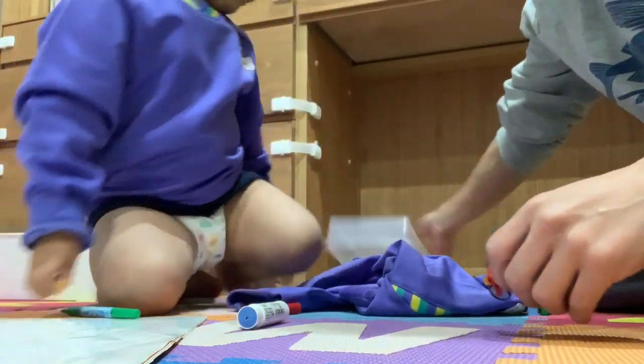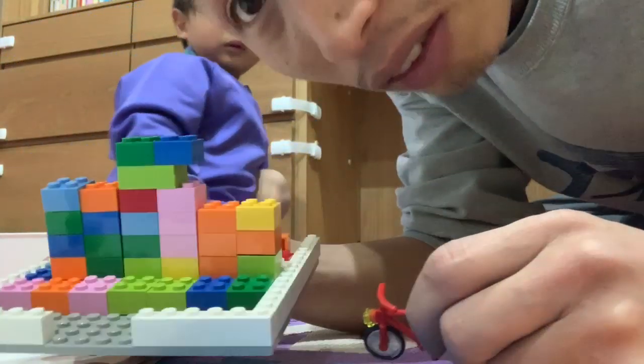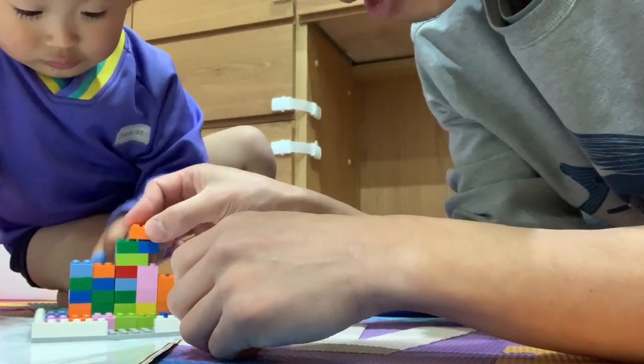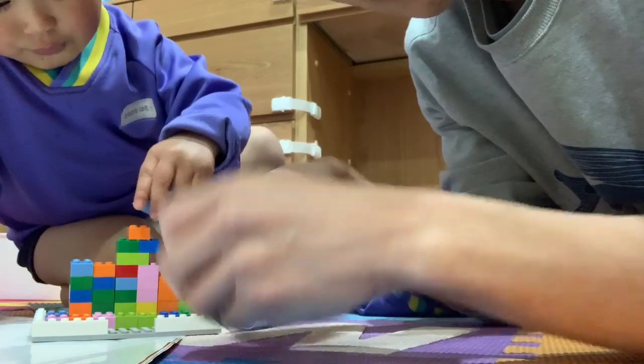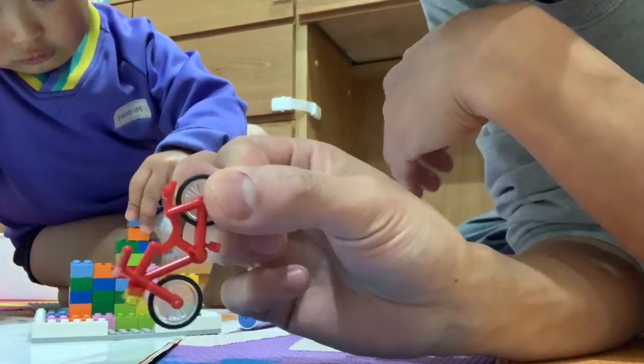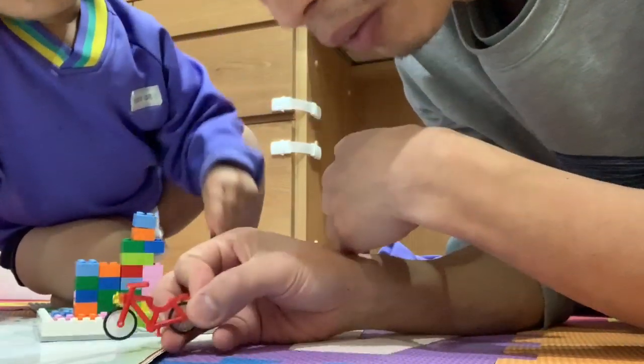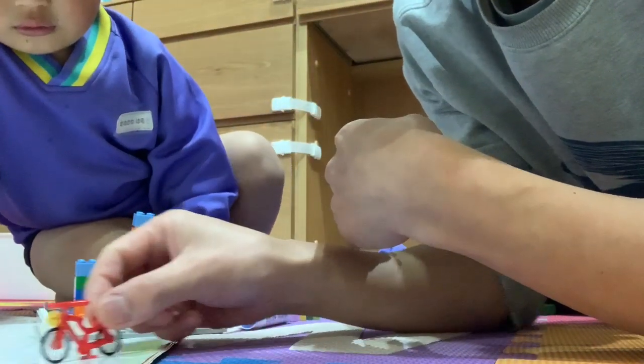Today, we are playing with Lego. He likes to build the Lego. I like the Lego's item. This is a bicycle. So cute.